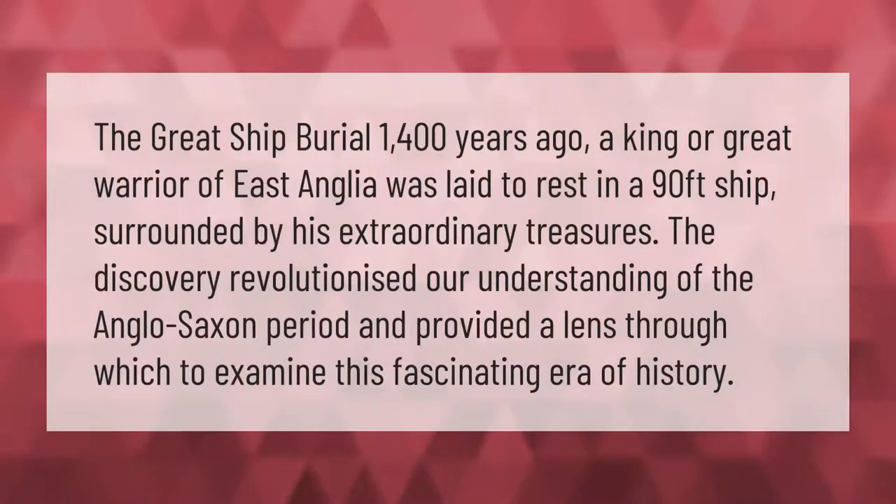The great ship burial: 1,400 years ago, a king or great warrior of East Anglia was laid to rest in a 90-foot ship surrounded by his extraordinary treasures. The discovery revolutionized our understanding of the Anglo-Saxon period and provided a lens through which to examine this fascinating era of history.